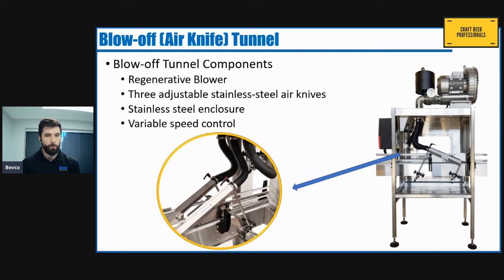It works similar to an air-blade hand dryer but with a lot more power. It starts with an 8.4 horsepower regenerative blower that provides a high volume of highly pressurized air to three adjustable stainless steel air knives. It has a stainless steel enclosure to contain water spray and mitigate noise from the air knives, and it has variable speed control to adjust the pressure and volume of airflow. One of the great things about our blow-off tunnels is that we factory test them, so when you receive them they're ready to plug and play into your line.